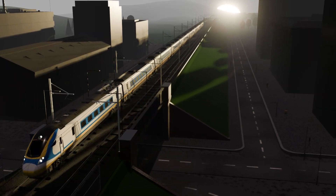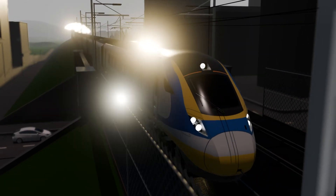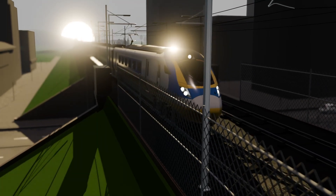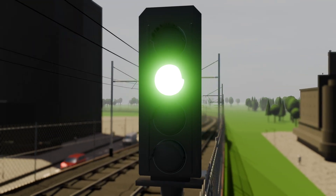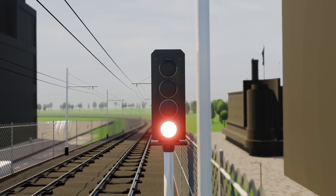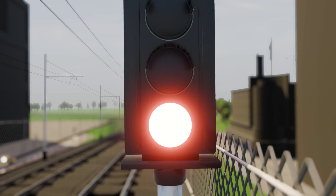Signals tell train drivers when it's safe to go and what routes their trains will take. There are about 40,000 signals across the railway and a complete signalling system is complex, with many more parts that work together. A signalling system collects all the information needed to tell drivers when it's safe to move forward. When our systems detect a problem, signals turn red automatically and stop trains running. We understand delays are frustrating, but red signals are there to keep everyone safe.